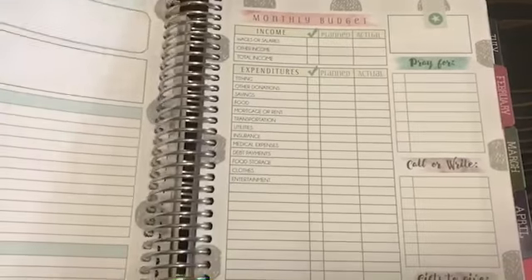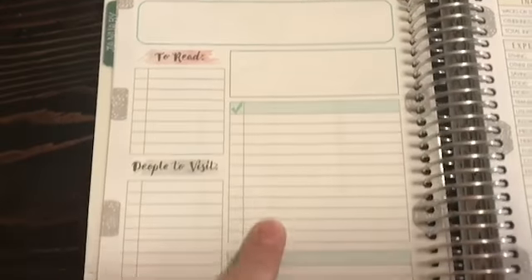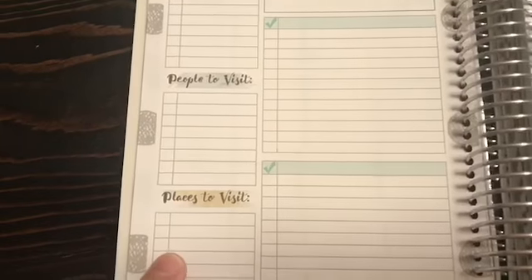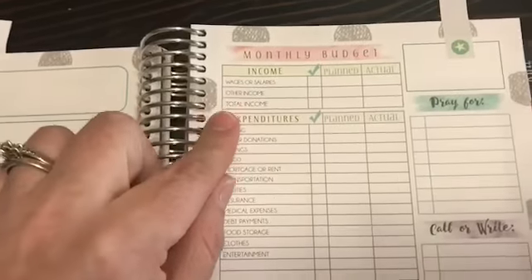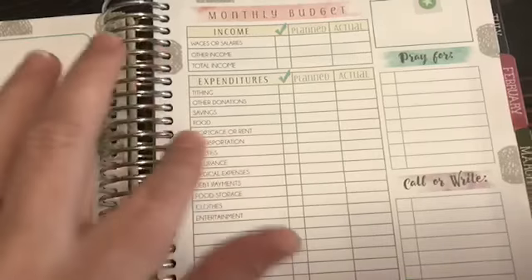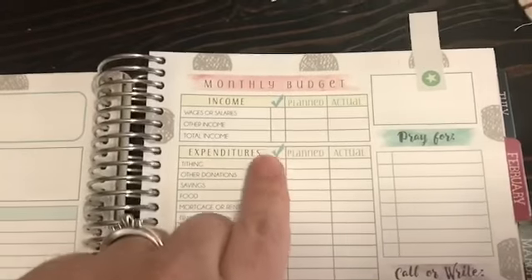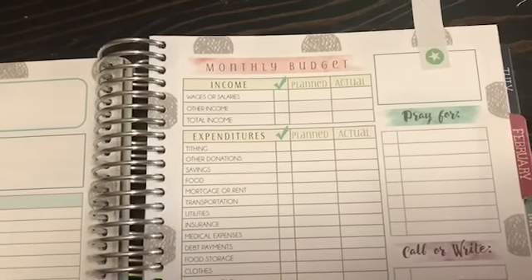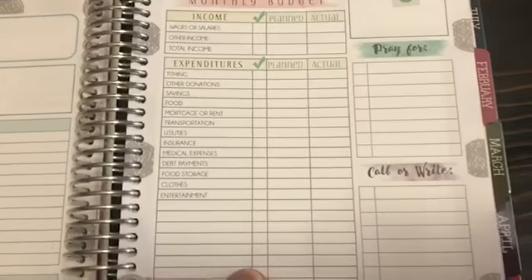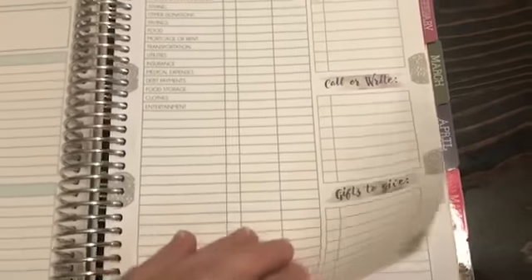That goes through all the weeks, and at the end of every month you have blank boxes, checklist boxes, books to read, people to visit, and places to visit. Then you have your monthly budget sheet. I wish the categories weren't pre-written so you could do your own, but you can easily work around that. I plan on listing out our bills, the amount due, the due date, and then checking them off when paid.